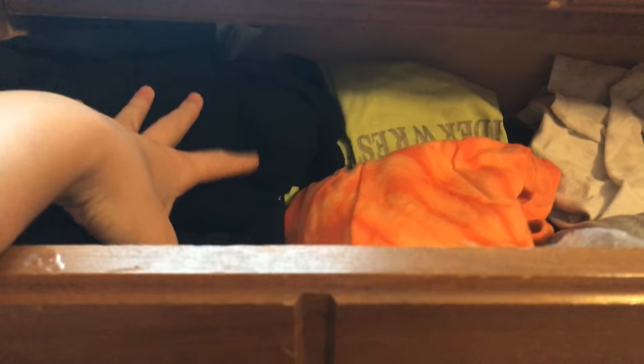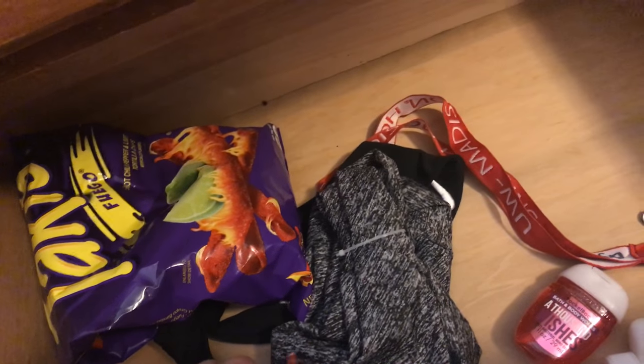These are all of my shirts that are folded. I have some hanging up in my closet, which I will be doing a closet tour. This is all my shirts — just a bunch of regular shirts. And this is my favorite drawer of all — I don't have any clothes in here. I have Takis. This is like my food drawer, and I still need to put more food in here. Takis, M&Ms. No one knows about this drawer, so shh — I don't want people stealing my food.